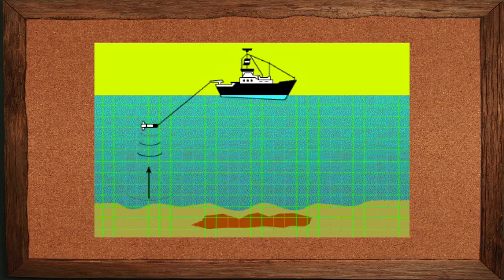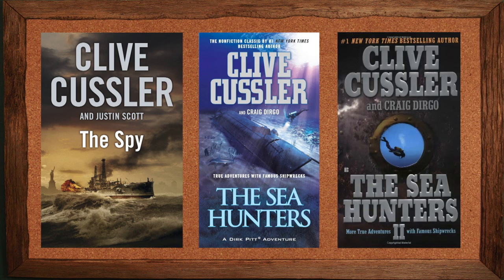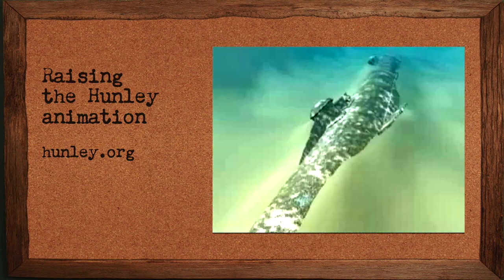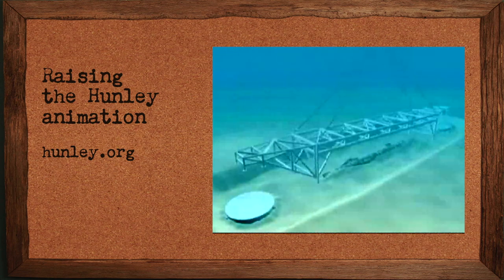If they would have found this 75 years ago, there would have been no way to raise her. Was it sonar that actually found it? Magnetometer. Clive Cussler, who is a very famous author and adventure writer, had been looking for the Hunley for years — probably 20 years after he really started looking is when he actually found it. It's like looking for a needle in a haystack underwater. Harry Pecorelli, who was part of that NUMA dive team, said, well, whatever it is, it's not the Hunley.